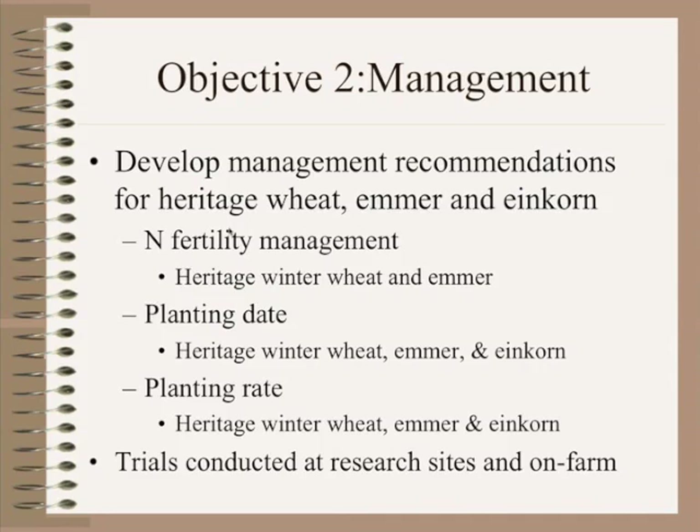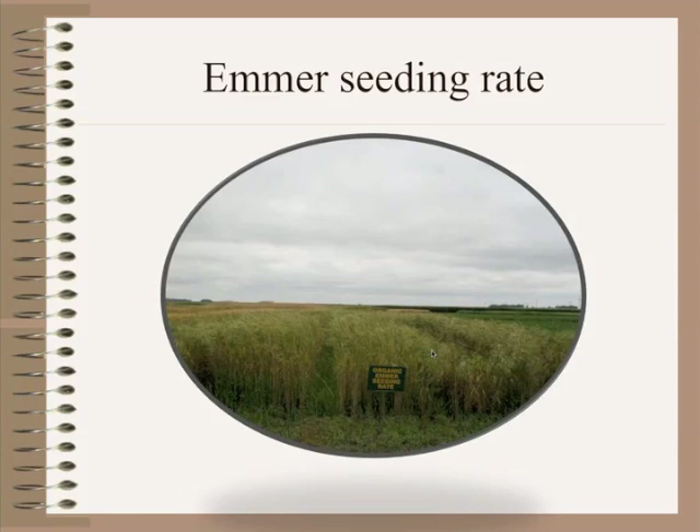The second objective in the agronomic portion is to refine management recommendations for heritage wheat, emmer, and einkorn. One component is nitrogen fertility management — different levels of nitrogen provided through organic sources, whether poultry manure or other determined inputs, to determine proper nitrogen levels in heritage winter wheat and emmer. Planting dates will be looked at for heritage winter wheat, emmer, and einkorn — often compared to spring wheat in that area. Seeding rate trials will be conducted for heritage winter wheat, emmer, and einkorn at research sites and on-farm in all-organic environments.